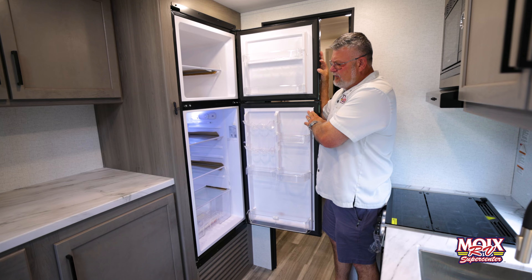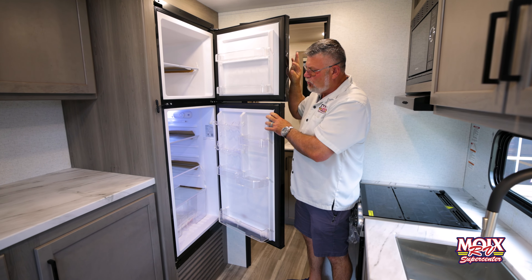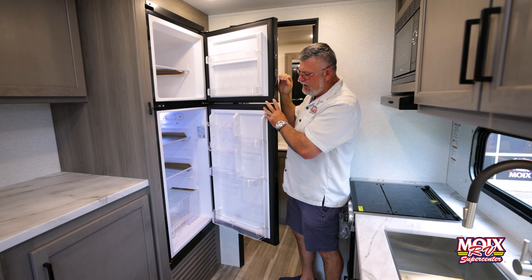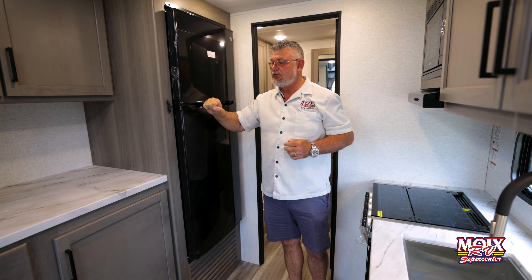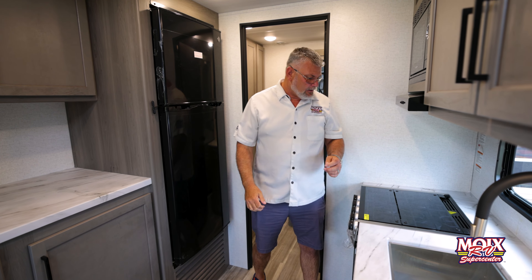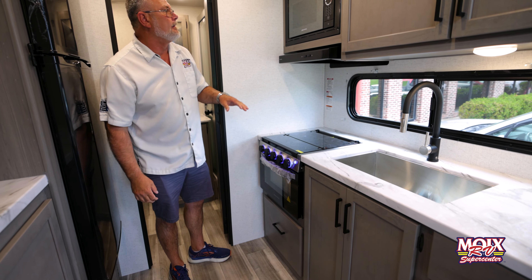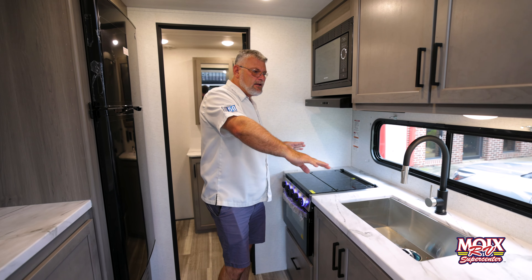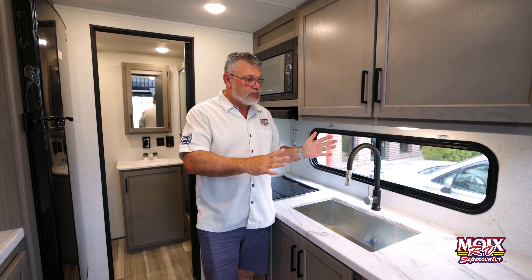Next we'll walk to the kitchen. This has a brand new 12-volt, I believe it's 10 cubic foot refrigerator, so lots more room than what was in the gas and electric. There's no more fins behind there taking up your space and it cools down about 10 times as fast as the propane and electric fridge used to. We also have an oven and a microwave up top, nice counter space, a pull-down faucet — it has everything you'd ever want in a kitchen.